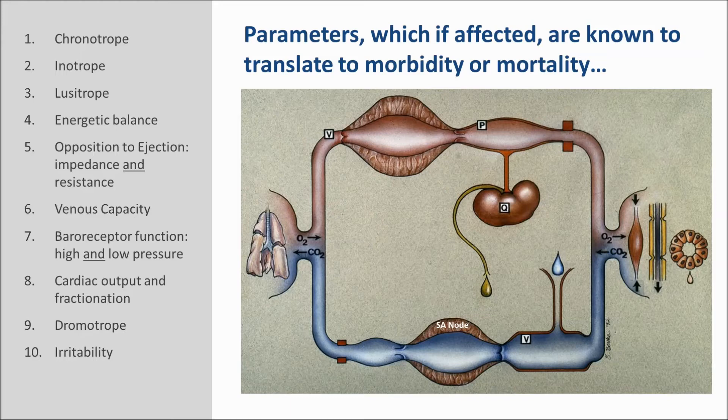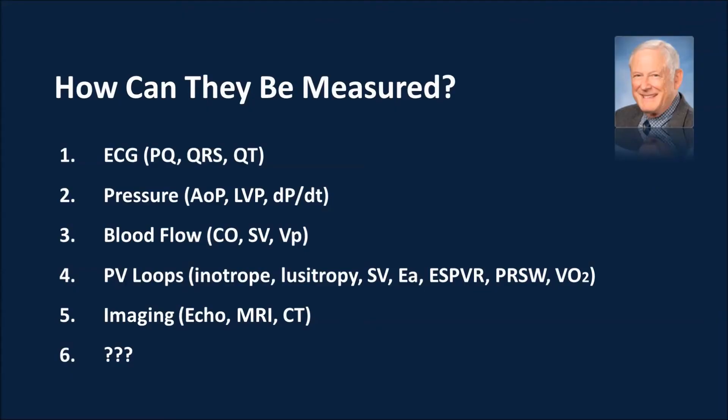Energetic imbalance is enormously important. A lot of people will say baroreceptor function — that they don't care about high pressure baroreceptor function. But remember, many drugs that have become approved carry caution labels about making you lightheaded when you stand up — postural hypotension — which stems from abnormal baroreceptor function or abnormal venous capacity. If you don't know if a test article affects baroreceptor function or energetic imbalance, you clearly put patients at risk for morbidity and mortality. Everybody knows you should measure heart rate and blood pressure, but to predict beneficial or toxic effects you must know about baroreceptor function and energetic balance.